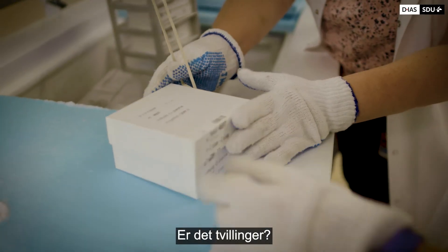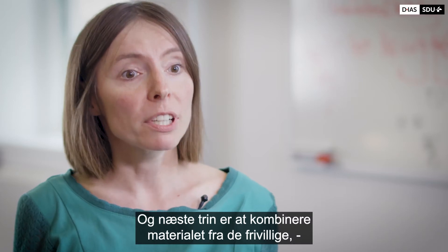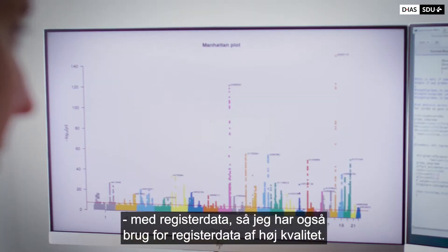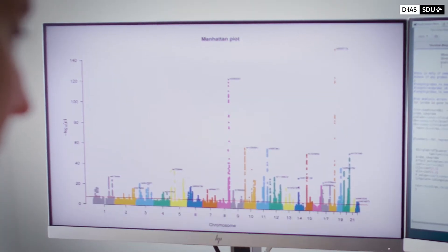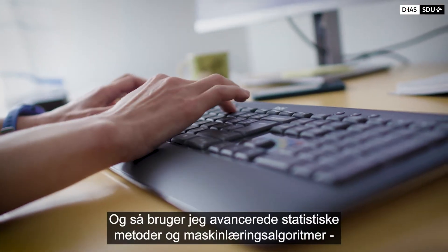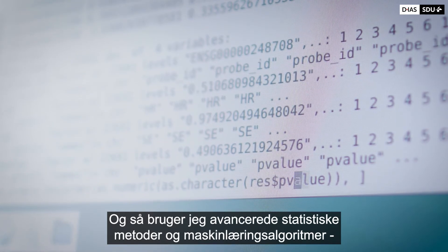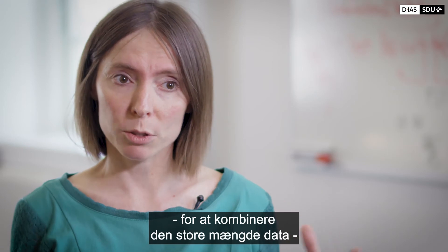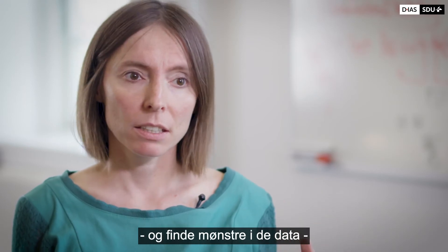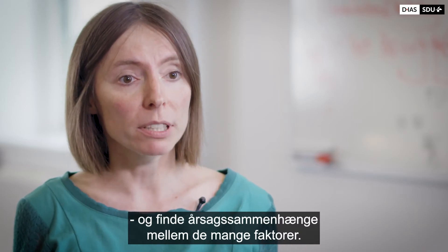These are twins. I also combine this collected material from volunteers — from healthy people and from diseased people — with registry data, so I also rely on high quality registry data, like for example the death registry or cancer registry. Then I apply state-of-the-art statistical methods and machine learning algorithms to combine all this wealth of data, find patterns, and identify causal associations between multiple factors.